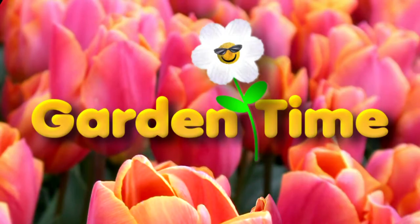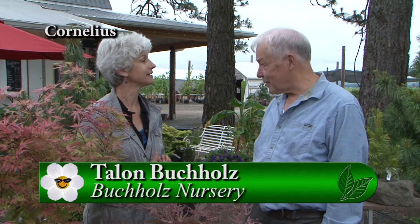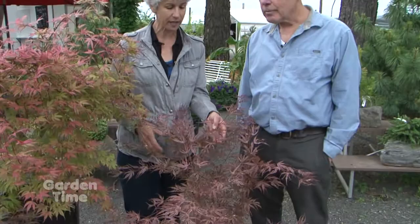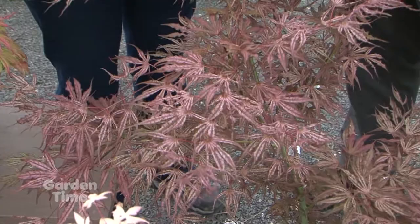I'm at Blooming Junction in Cornelius, Oregon, and I'm with a special guest, Talon Buchholz. He's from Buchholz Nursery, which is a wholesale nursery. He has really developed many of these Japanese maples that we're talking about. Blooming Junction is one of the few local nurseries that he sells to. They have access to hundreds of varieties, and we just brought a few out here to show you the diversity in Japanese maples.